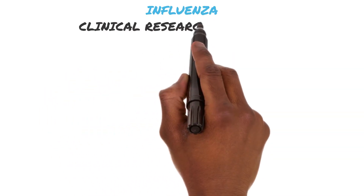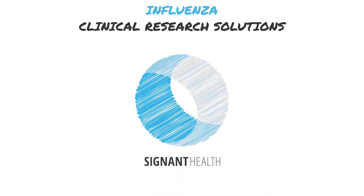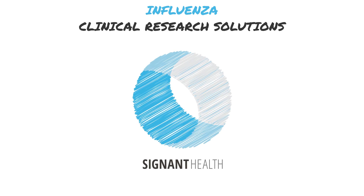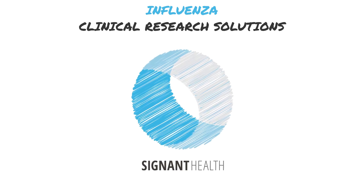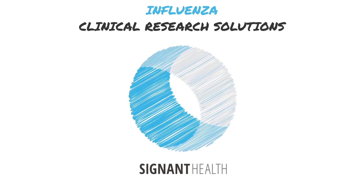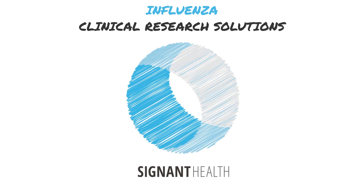At Signant, we understand the need to continue developing safe and effective vaccines against new influenza strains. That's why we applied 20-plus years of infectious disease expertise, along with our advanced technology solutions to help clinical researchers improve influenza trial outcomes and overcome common challenges.